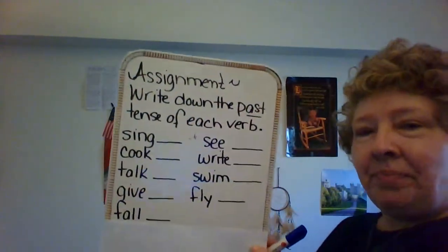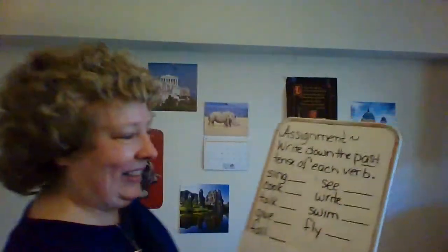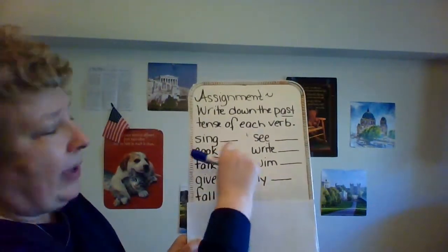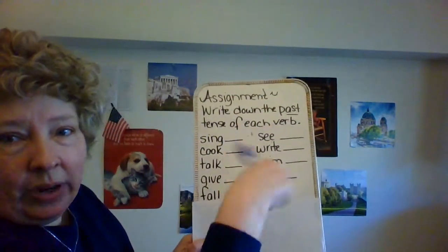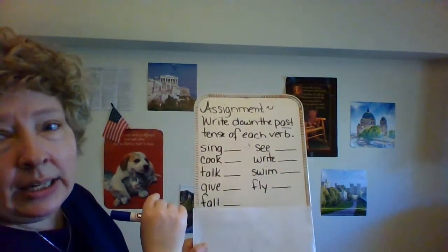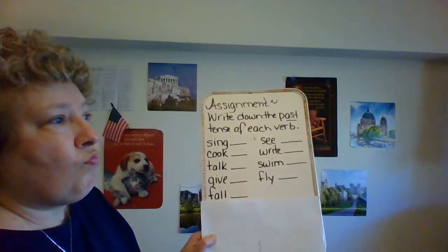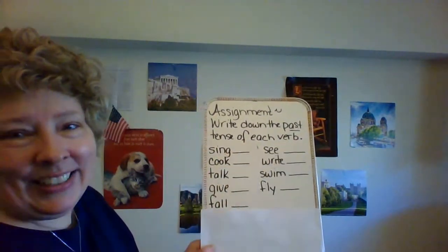Everyone got that? I'm modeling today. Write these down, make a line, and over the line write whatever it is. So if it were 'drive,' you would write 'drive,' then 'drove' underlined. If it were 'sleep,' 'sleep' then 'slept' underlined. All right, good job folks!